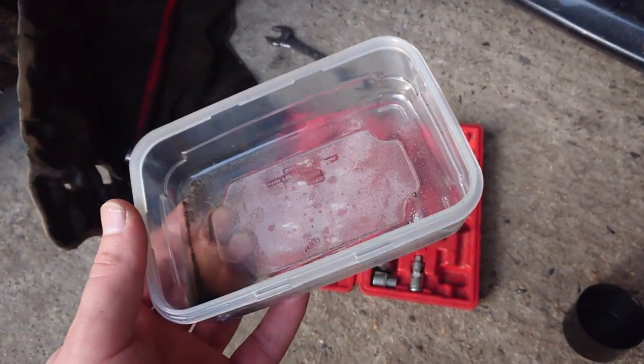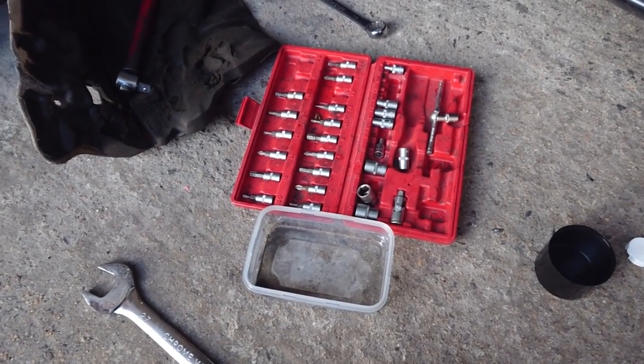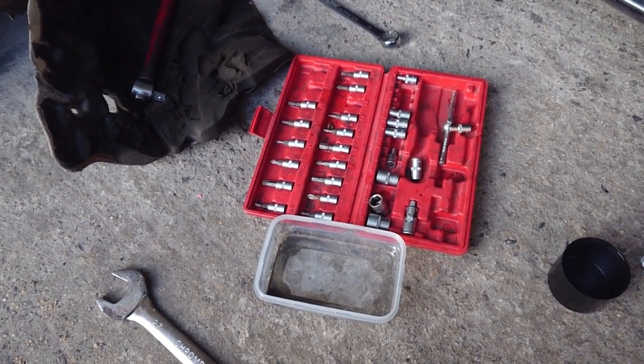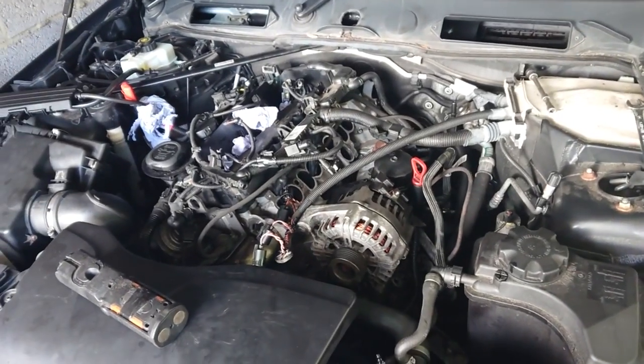Tonight I'll do a video about injectors - how to open them and clean them. Tomorrow I'll pick up the new pump, and I hope by Saturday - today is Thursday - we can get this car running.